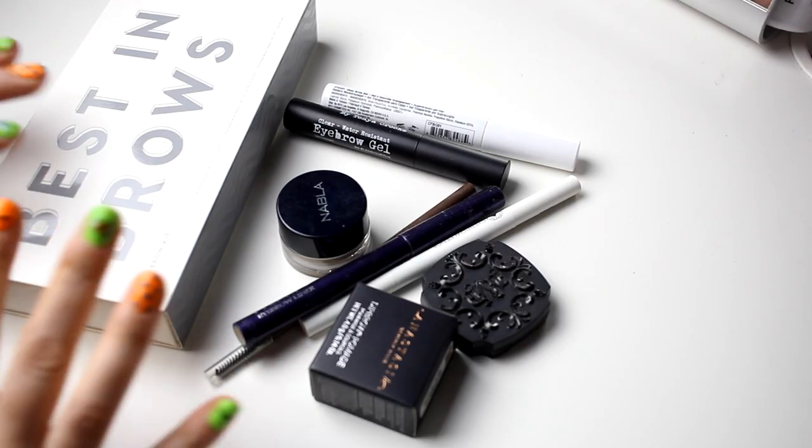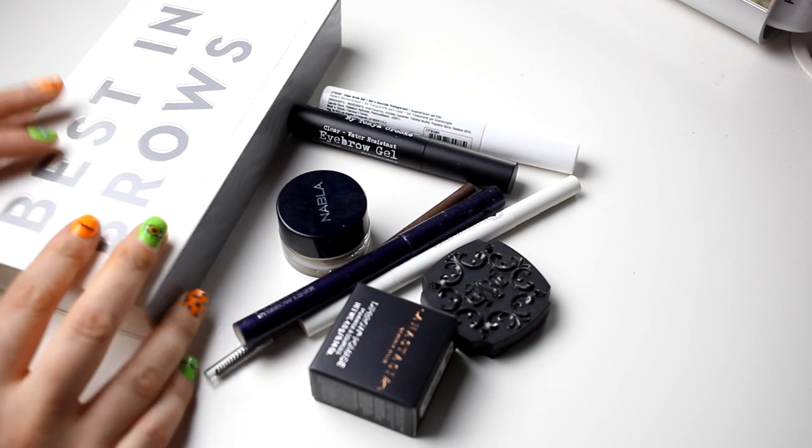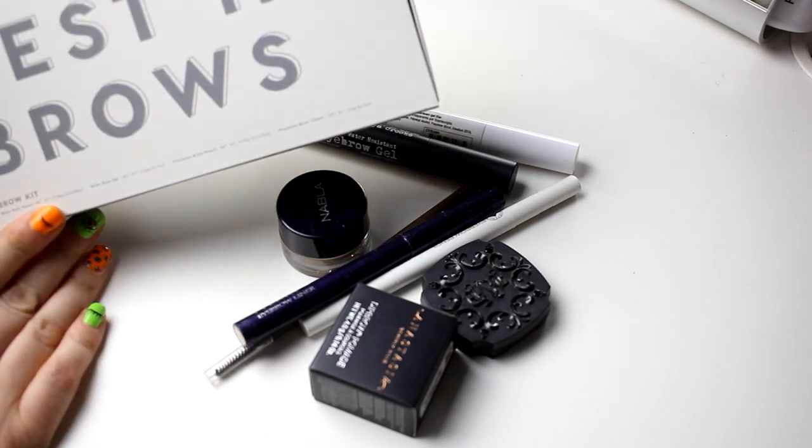We start with eyebrow things. I really hope that this is good. So this is my eyebrow things and we can start with this big one.